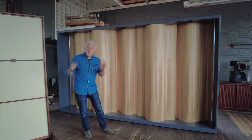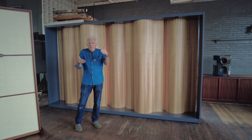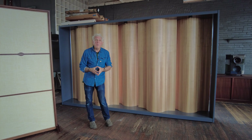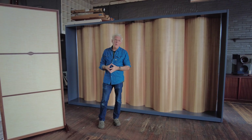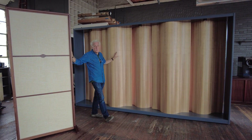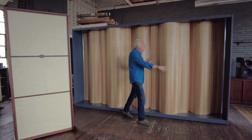Most acoustic treatments I see on the market are woefully undersized. Putting a little panel this big on a wall may make you feel better about doing something, but it's probably not going to change the sound much. If you do want to improve the sound in your room and you're looking for acoustic treatments — especially something of a larger dimension — you should definitely give us a call. These will be offered in sections, minimum three, and would be fantastic for sidewalls or points of first reflection.